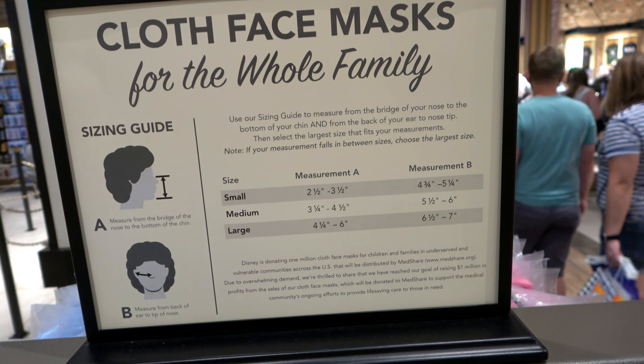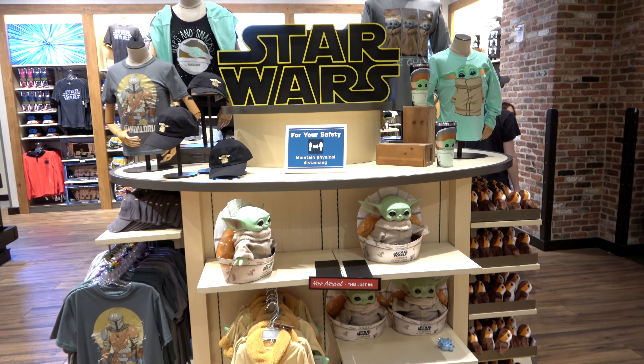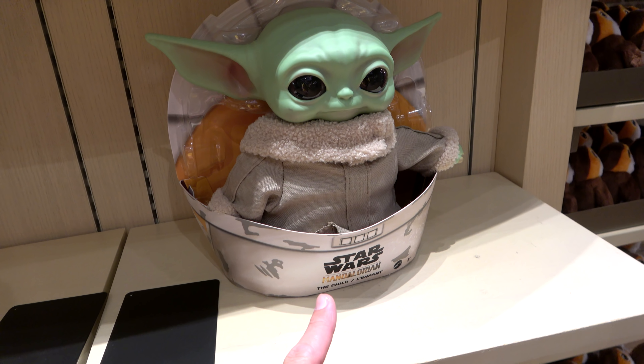Leaving the theme park area and coming into Downtown Disney, I'm going to turn the camera around so you can actually see what I see. The first thing we see is La Brea Bakery — this restaurant, even though it has a lot of outdoor seating, is currently closed.